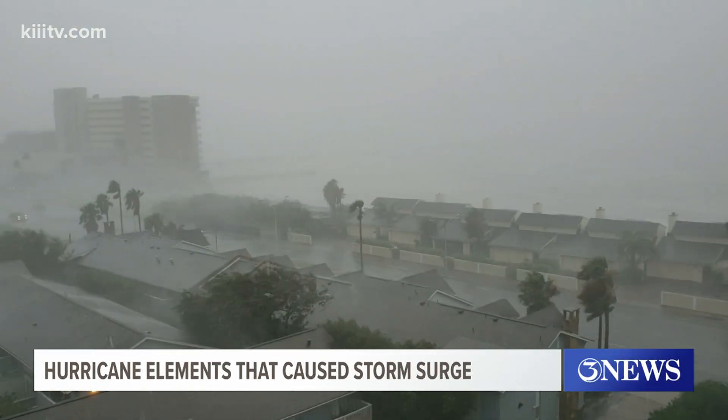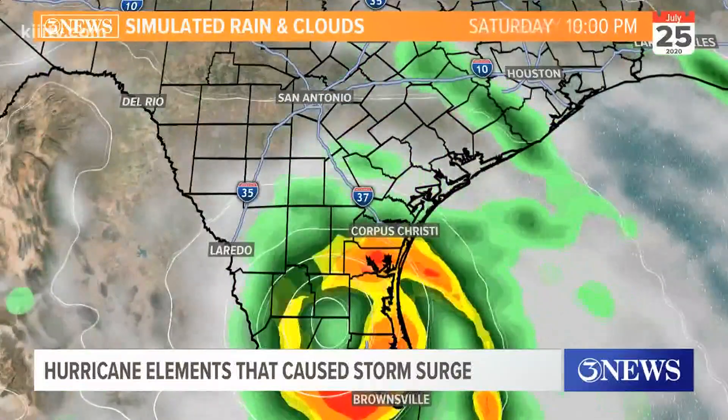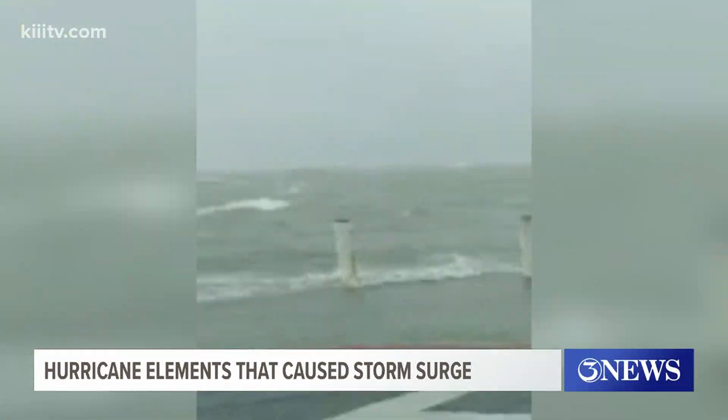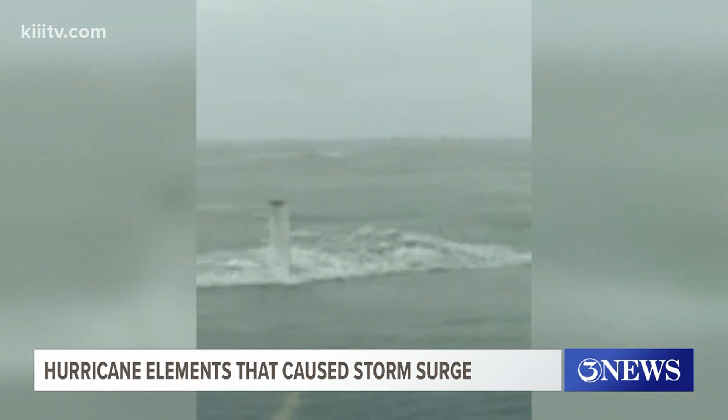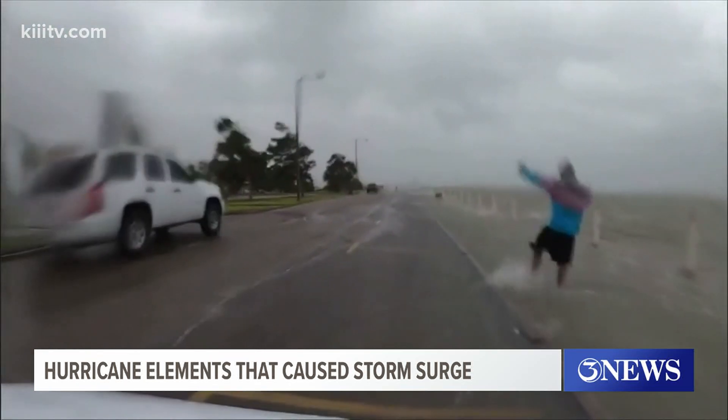Hannah only reached hurricane status less than 24 hours before making landfall way south of Corpus Christi. But the effects of the storm still packed a powerful punch, even here at home, with the storm surge causing the initial damage.